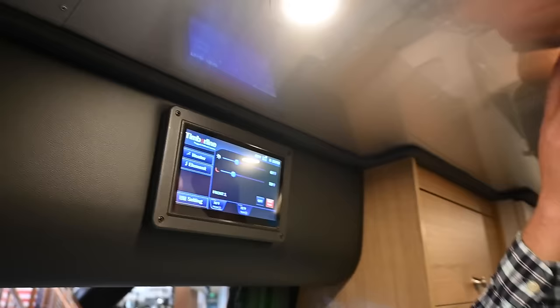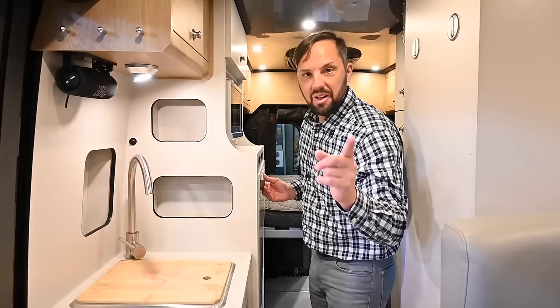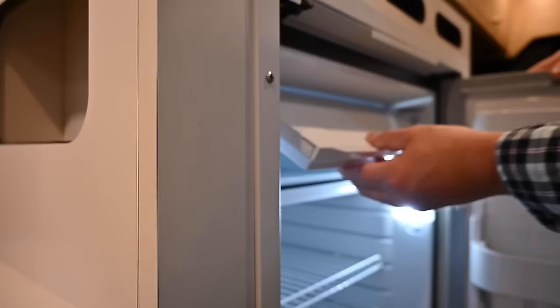If you look at the ceiling, it's all aluminum — no headliner that's going to sag or absorb odors. Behind that there's lizard skin insulation. There's a lot of lighting throughout, very bright and airy in here. Over here there's a 3.2 cubic foot refrigerator with a 0.4 cubic foot freezer up top, running off the 12-volt battery system. There's no propane on board at all — no propane for cooking or heating. Everything runs off the gasoline or battery system and the inverter.